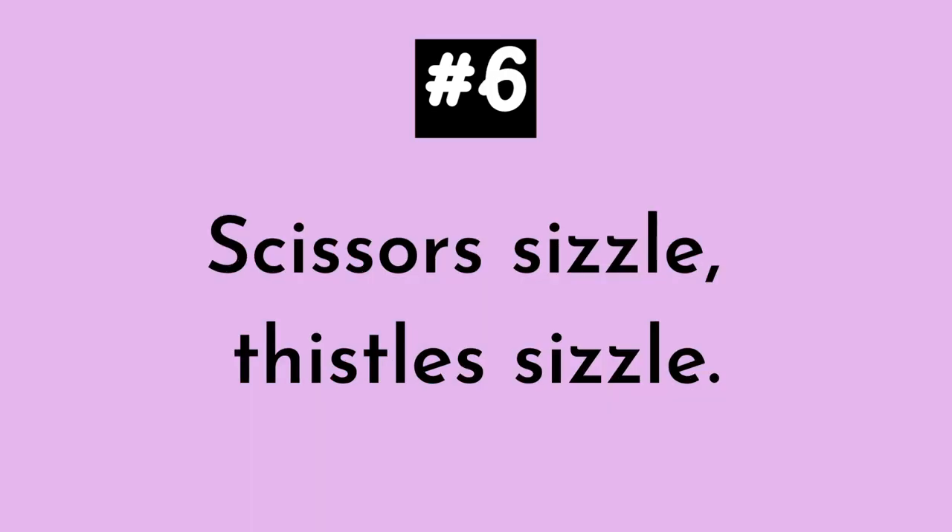Number six. This one is really, really tricky. I know it's only four words, but it can be really difficult to say. Scissors sizzle. Thistles sizzle. Try saying that three times fast. Scissors sizzle. Thistles sizzle. Scissors sizzle. Thistles sizzle. Scissors sizzle. Thistles sizzle.